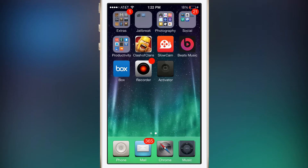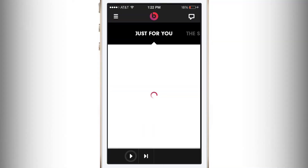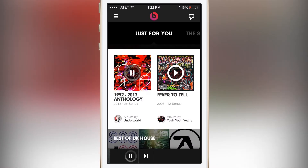Hey guys, this is Jake and today I'm bringing you a new application review. This application is called Beats Music. This product comes from Beats themselves by Dr. Dre. This is a new music service that competes with Spotify or Pandora, which is really nice.